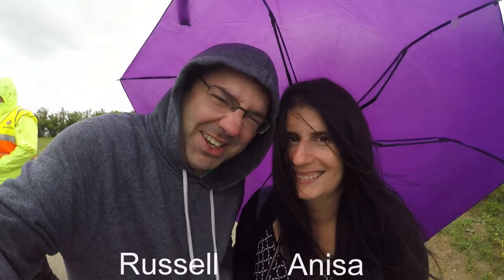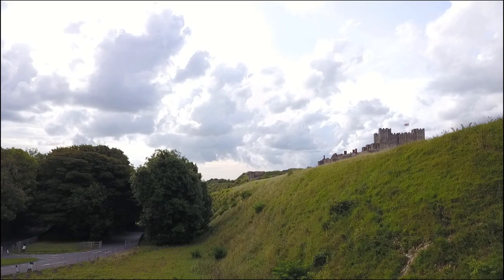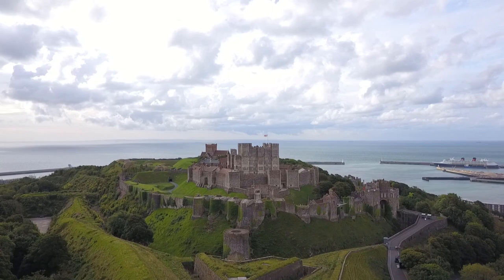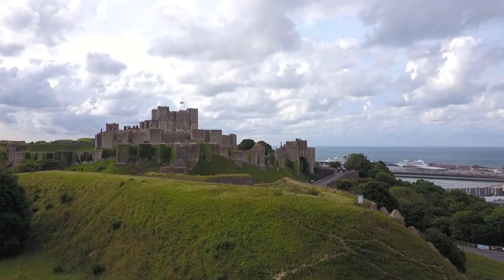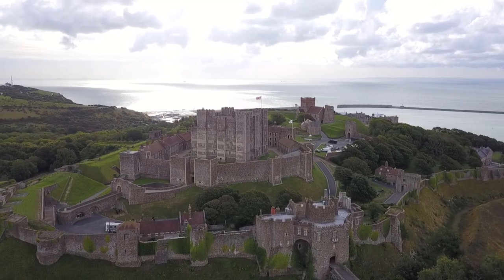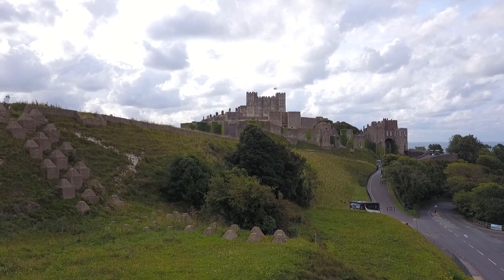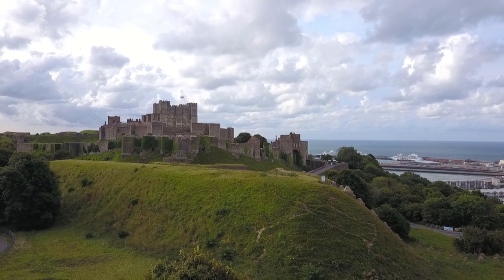Welcome to Dover Castle. It's cold, it's wet, it's very windy here, but we're going to have fun anyway. Hi everyone, it's Anissa from Two Traveling Texans.